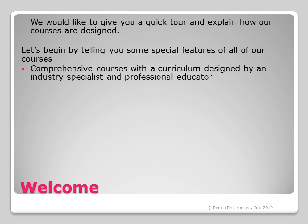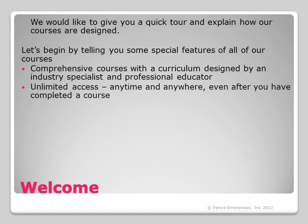All of our courses are comprehensive with a curriculum designed by an industry specialist and a professional educator. You have unlimited access to your course anytime and anywhere, even after you have completed it. You may come back as often as you need to look over whatever pieces of the course you would like to review.